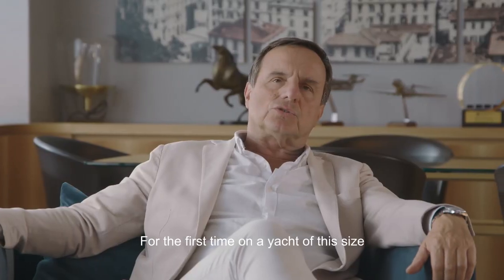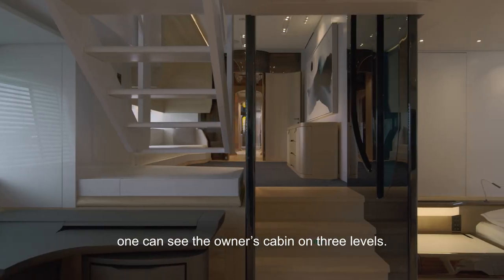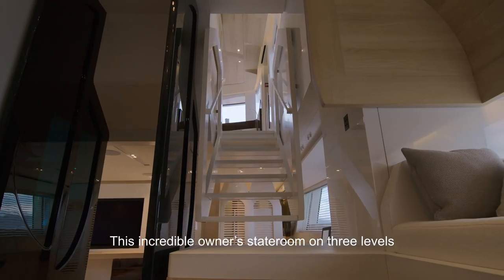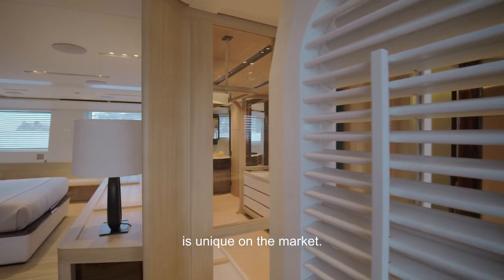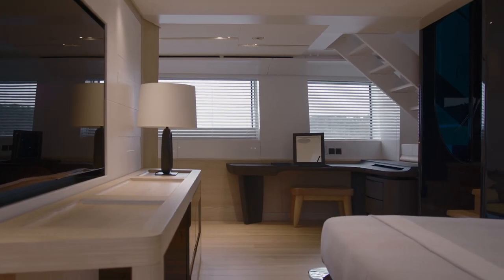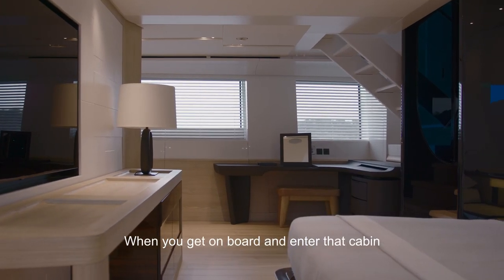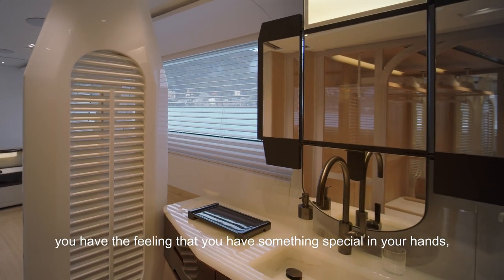The first time on a yacht in these dimensions, we see a cabin on three levels. This incredible owner state room on three levels is unique in the market, offering more freedom in the organization of the space. When you go to the cabin, you have the feeling of something special in your hands.